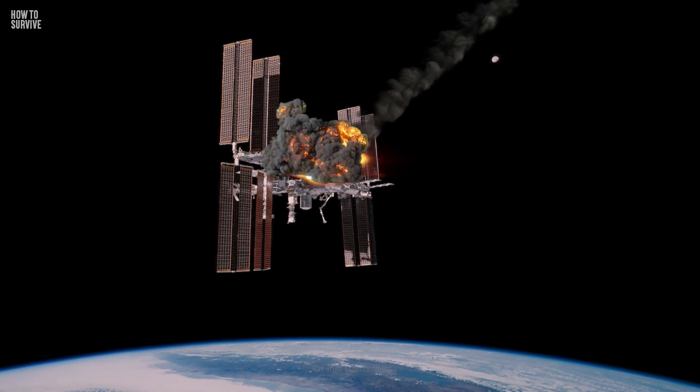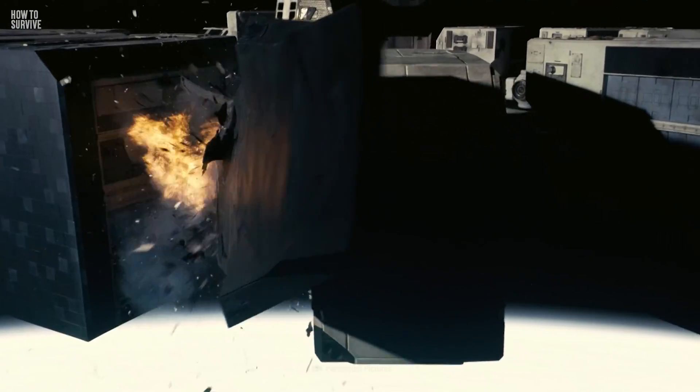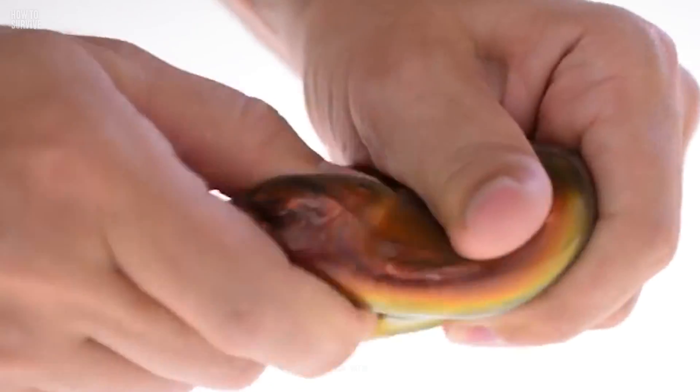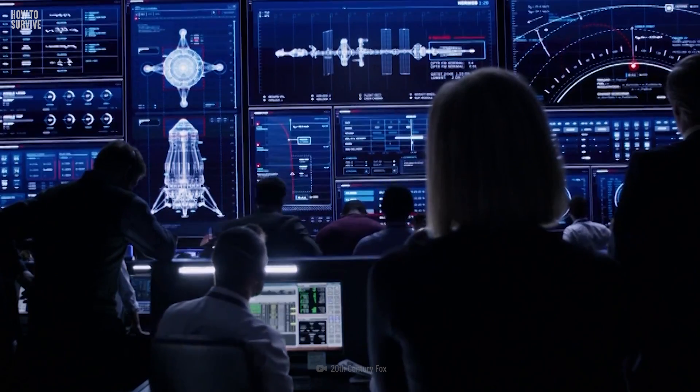Once you're alerted of the problem, assess the situation. The ISS could have been hit by a meteor strike and start leaking air. The bigger the hole, the faster the air flows into space, and the less time you'll have to fix the damage. Isolate the Russian and U.S. parts of the station so you can quickly figure out where the leak is. If the leak is small, patch it with a material like silly putty in the repair kit. Then work with Mission Control to re-pressurize the module.